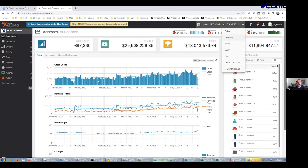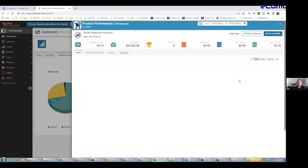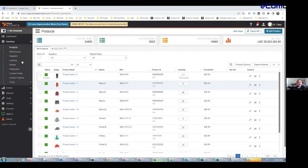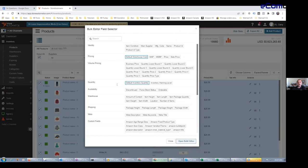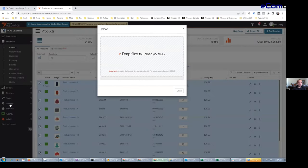On this dashboard they can see different channel performance — which channel is generating the most revenue, the most profit, and so on. They can see individual products over time and see the channels they are connected to — multiple Amazons, eBay, their shopping carts. They can see and edit products in a bulk editor with different fields, or export fields, edit them, and import the file back to make bulk updates in our system.